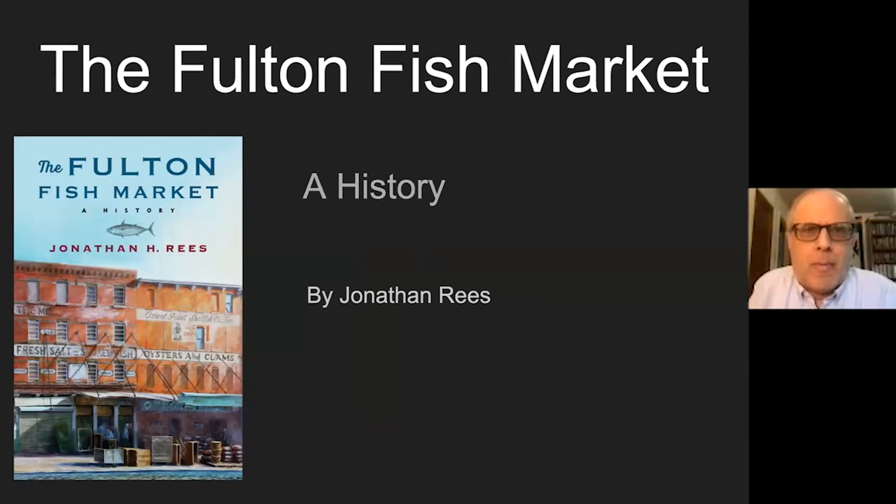All right. Do you see the book slide right now? Yes. Okay, so we're good. Fantastic. Let's talk about the Fulton Fish Market.